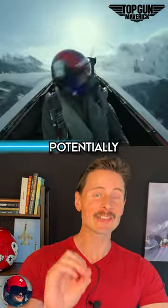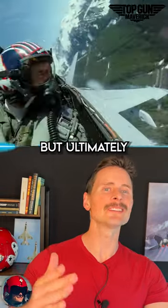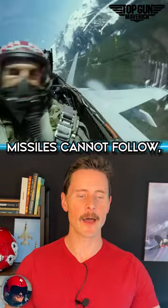The thing that would potentially distract that missile if it was a heat-seeking missile would be the flares, but ultimately these seem like they're more radar-guided. So you want to move that jet in a way where the missiles can't follow.